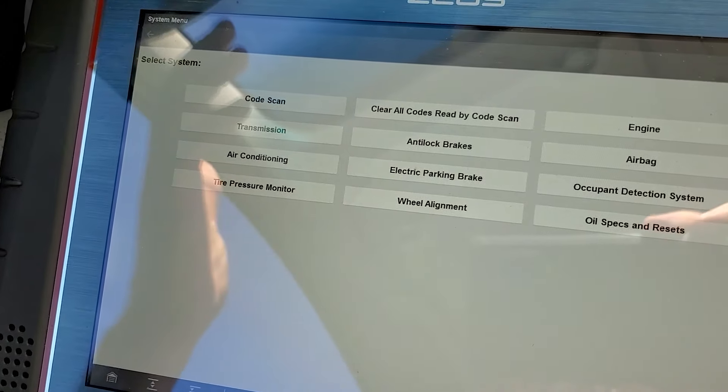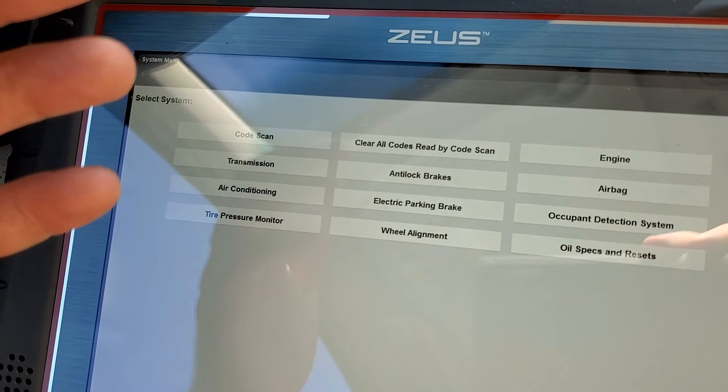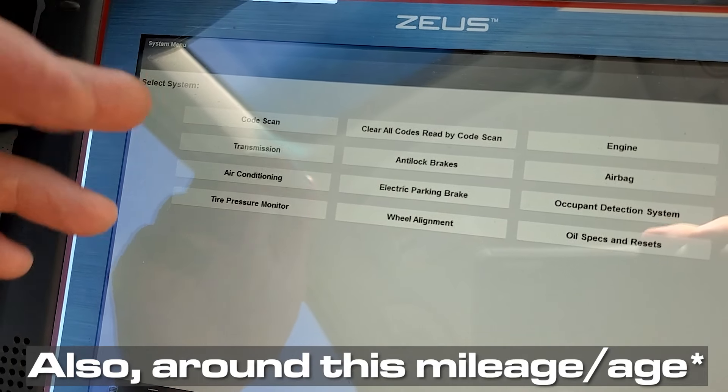I will go in and do the diagnostics, make sure there's not an issue between the TCM and the wiring harness to the transmission, but 99% of the time that's what it is — valve body time. So we're into the transmission now.